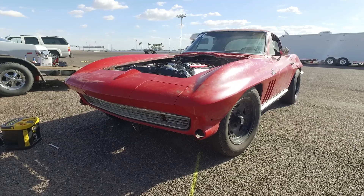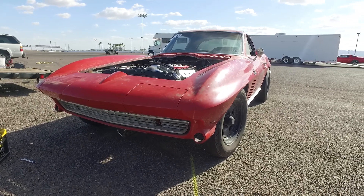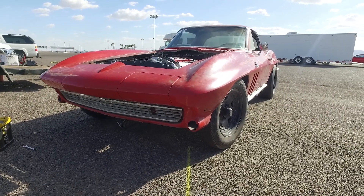I put a small block in it in the late '90s, loved the car, put an LS1 in it probably in 2003, 2004, and just replaced it in the last two weeks. It's normally a street car, drag car — just weekend racing.